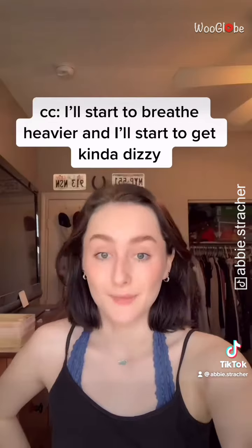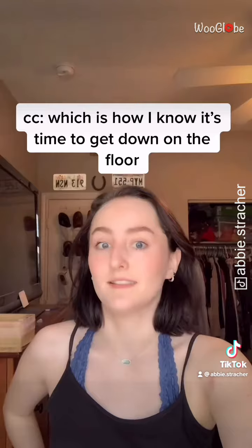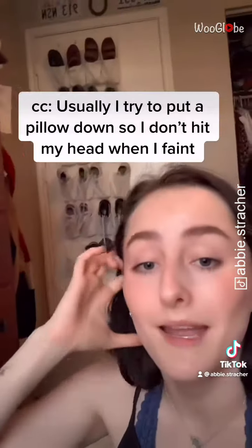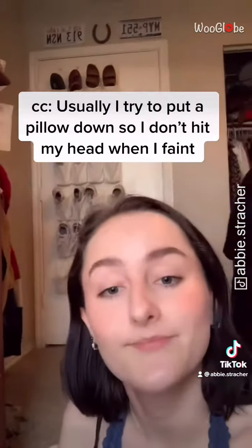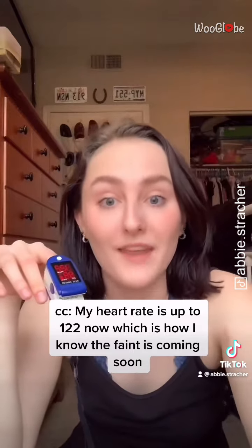I'll start to breathe a little bit heavier, and I'll start to get a little bit dizzy, which is how I know that it's time to get down on the floor. Usually I try to put a pillow down on the floor so that way I don't hit my head or anything when I do faint. My heart rate's up to about 122 now, so that's how I know that the faint is coming pretty soon.